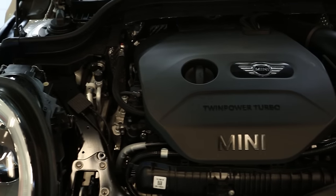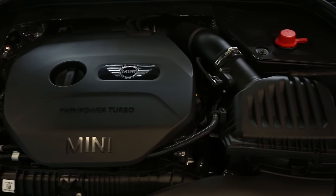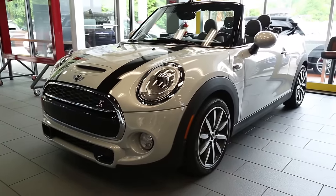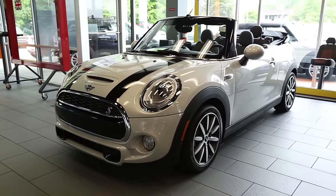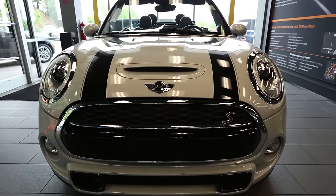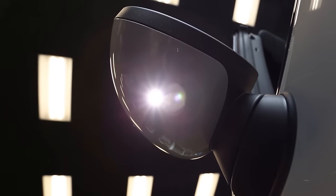The Cooper S model has a 2.0 liter 4-cylinder engine with 189 horsepower and 207 foot-pounds of torque. You can get upwards of 25 miles per gallon in the city and 34 miles per gallon on the highway with the Mini Cooper S. The 6-speed manual and 6-speed automatic transmissions are available. You can also get the automatic transmission with and without paddle shifters.